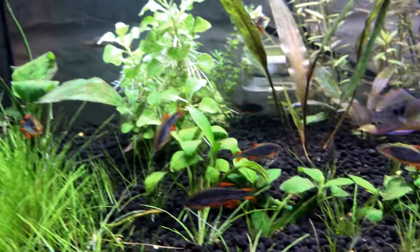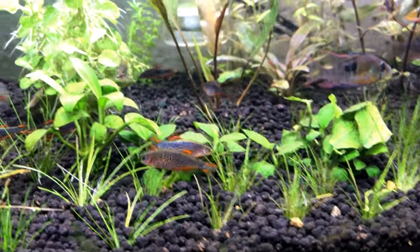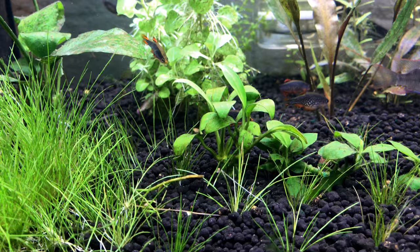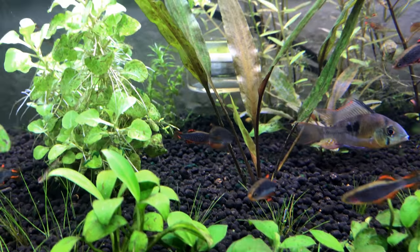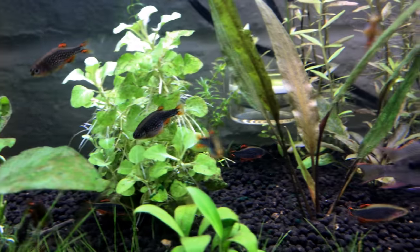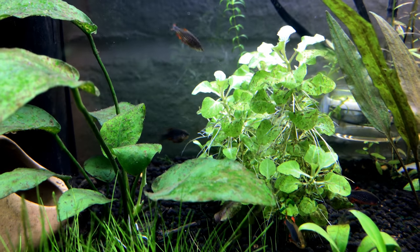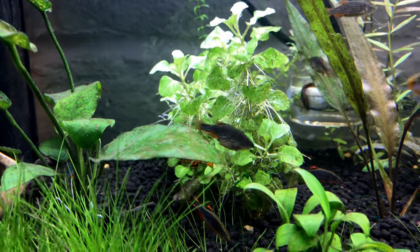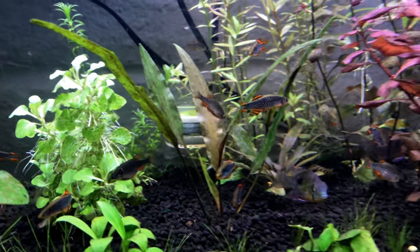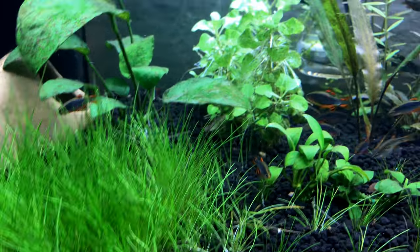Let's see — there's a female right there. See how stocky and thick she is? Yeah, her colors are less vibrant. She probably has a bunch of eggs in her. Her color is just different — not nearly as vibrant. But I love these nano fish; they're just absolutely gorgeous.